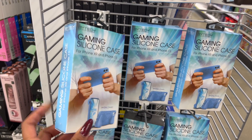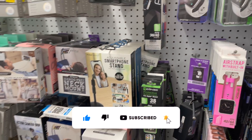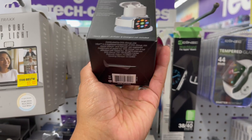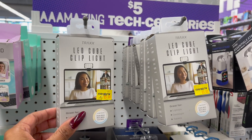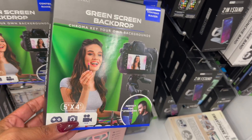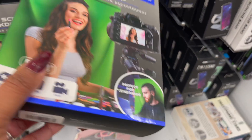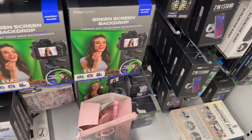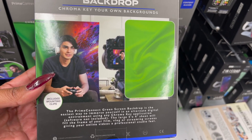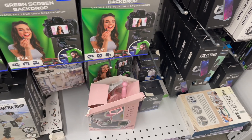In the gaming and tech section — a silicone phone case for five bucks for iPhone XR and iPhone 11. They have an air strap with built-in loops for AirPods and Apple Watch. And how cute — a little stand for five dollars! Amanda would like that — she has an Apple Watch. An LED cube light as well. And oh look — a green backdrop chroma key screen for streaming, photos, and filming for five dollars! I'm so interested — let me check it out.